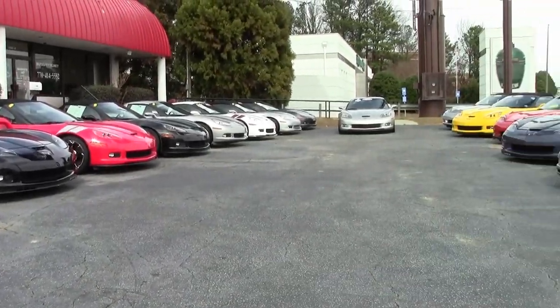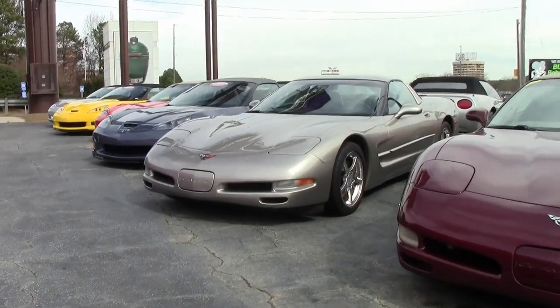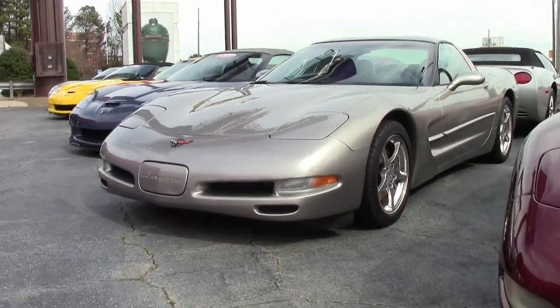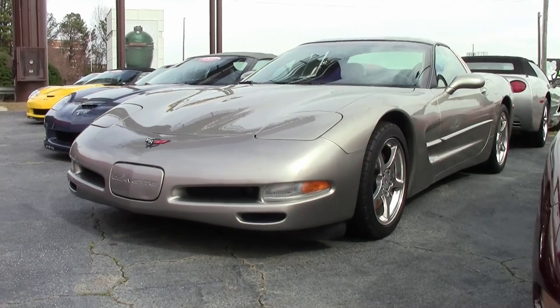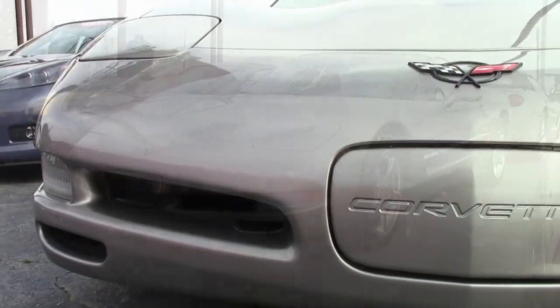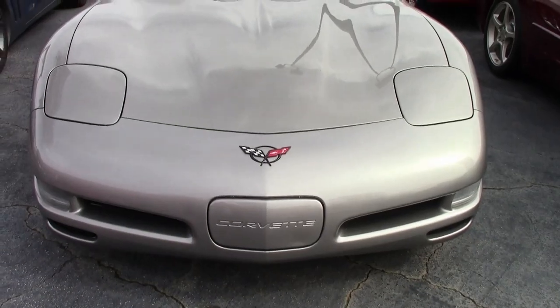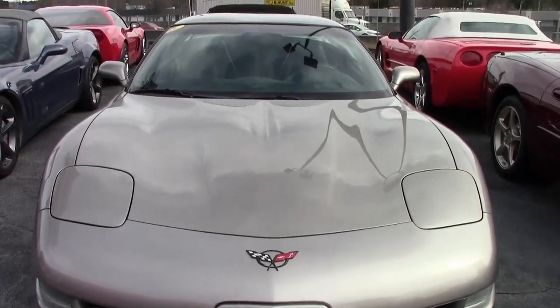Right now we're going to take a look at this 2002 Corvette 1SC that's here on our lot at buyavet.net. It's ready to go home with you today. There were only 1,578 2002 coupes in the light pewter metallic exterior, and this car also has a beautiful black interior.